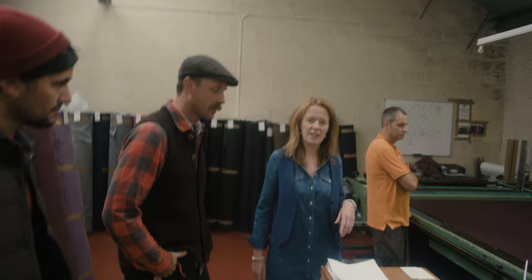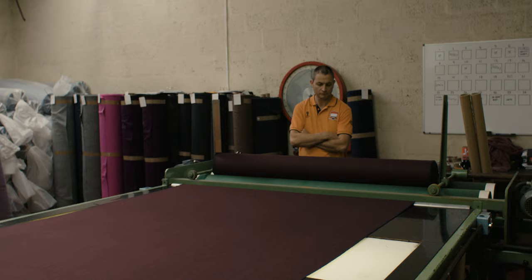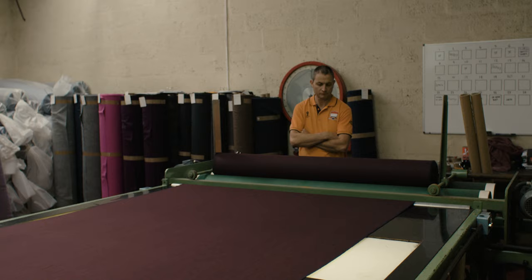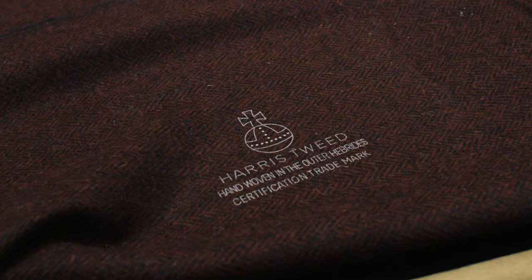This is Ian, who's with us from the Harris Tweed Authority. Ian is one of only three Harris Tweed inspectors who will come to the mill and inspect every single meter of Harris Tweed that's manufactured. Harris Tweed only becomes Harris Tweed at this inspection table. It's effectively owned by the community of the Outer Hebrides, and they are the guardians of the orb.